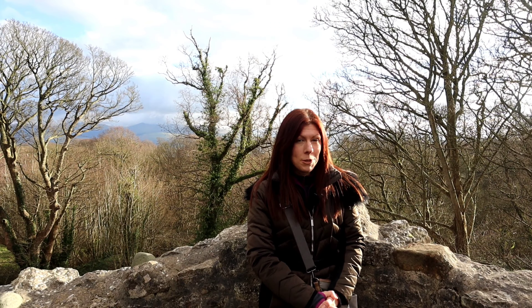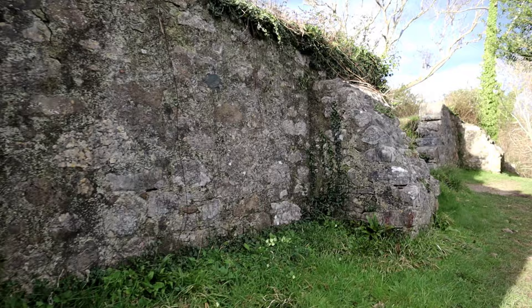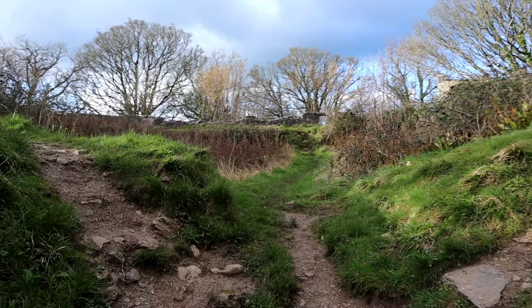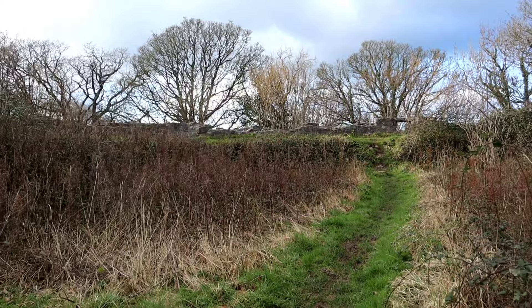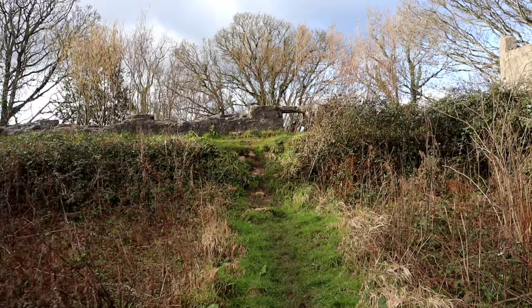The castle followed the traditional Norman motte-and-bailey design, which had been instrumental in the conquering of lands since William the Conqueror arrived in 1066. Typical of Norman fortifications of the time, the castle would have featured a timber palisade encircling the bailey, or courtyard area, which housed domestic buildings and other functional structures. A large circular mound, known as a motte, would have had a wooden keep upon its summit. This keep served as the primary residence and administrative centre of the castle, offering both defensive capabilities and accommodation for the lord and his retinue.